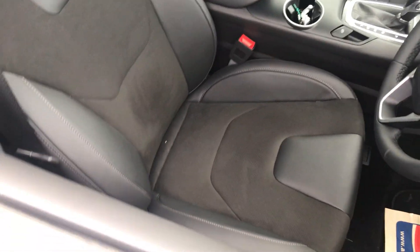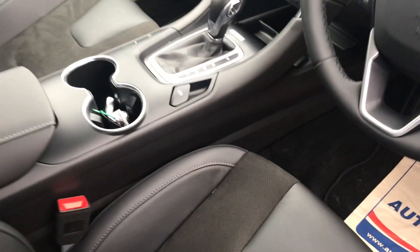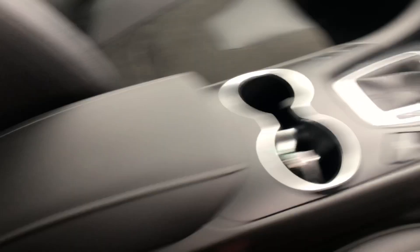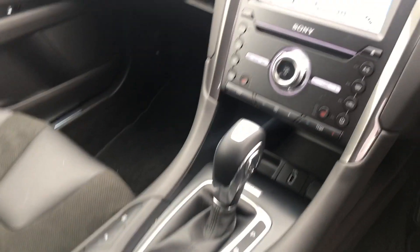Going forward, half leather is up here again. Being a hybrid, it's automatic as well. Electronic handbrake with USB connection there, and we also have another two USB connections in the centre glove box.